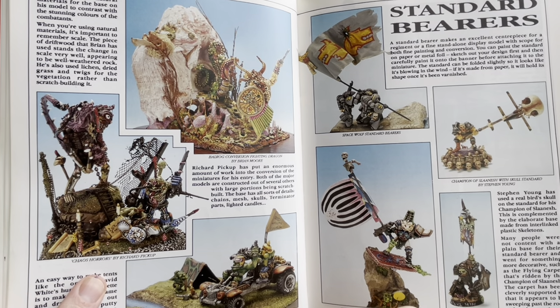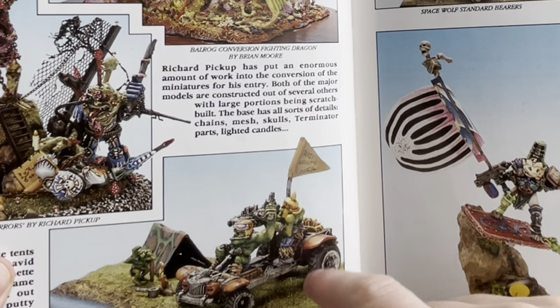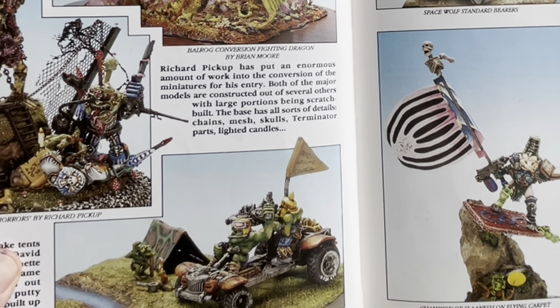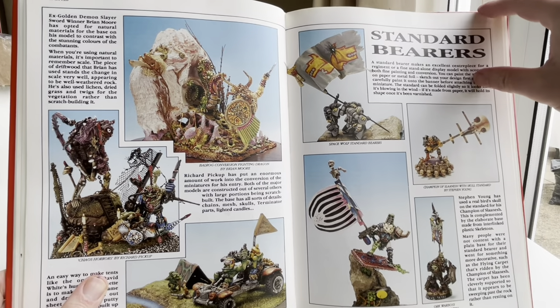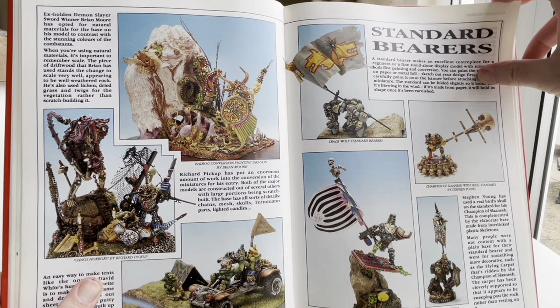'We've Come to Collect Your Poll Tax, Sir' by David White, Derby County Council. Oh crikey, this is all very political — the poll tax riots had just occurred. I always like this model. These Space Orc kind of figures — they look very Kev Adams, I'm not sure if they are.